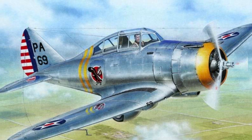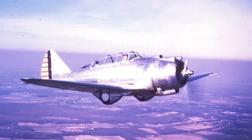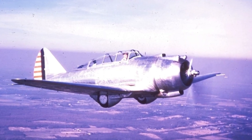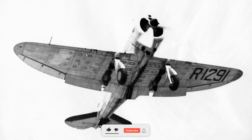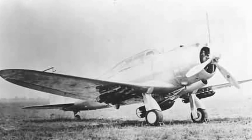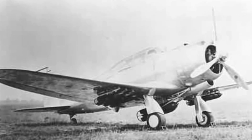The Seversky P-35 was an American single-engine low-wing monoplane developed in the late 1930s by the Seversky Aircraft Company, which later became the Republic Aviation Corporation. This aircraft represented a significant step in the evolution of fighter design during the pre-World War II era, being the first single-seat fighter in the United States Army Air Corps to feature all-metal construction, retractable landing gear, and an enclosed cockpit.